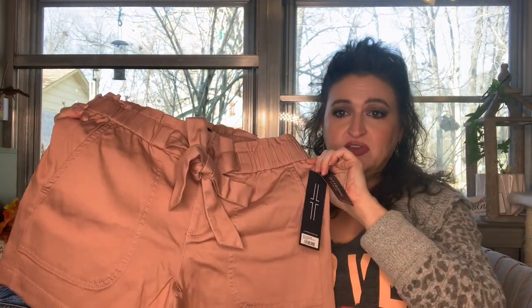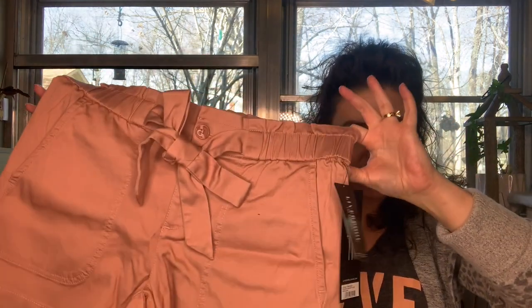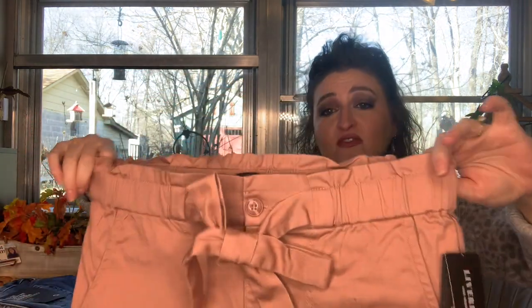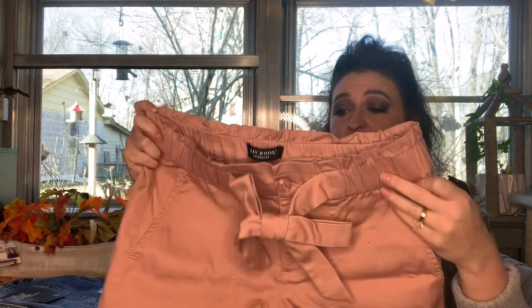Shorts! Oh my goodness, I don't know if I'm ready to try on shorts — no tan right now. These are Liverpool paper bag tie waist shorts in maul flush, size 10, and they are $79. That is a lot for a pair of shorts. I do prefer a longer short because of my insecurities, but we'll try them on and see. They're still a little expensive.